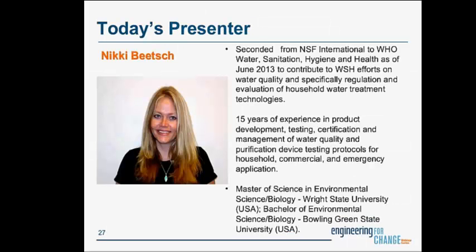We're moving into our next presentation by Nikki Beach. She is a business unit manager with NSF International and has been seconded to the World Health Organization to assist in the development and implementation of WHO's newly launched international scheme on evaluating household water treatment technologies. During her 15 years with NSF International, Nikki has overseen testing and certification of the NSF P231 microbiological water purifiers program, based on the U.S. EPA guide standard and protocol for testing microbiological water purifiers.